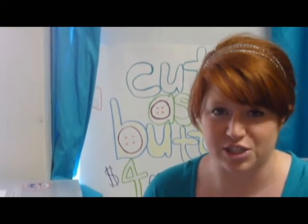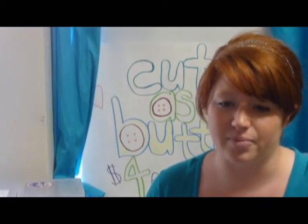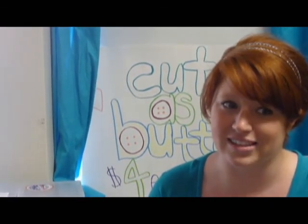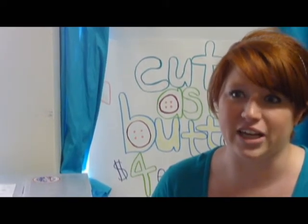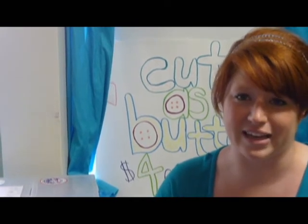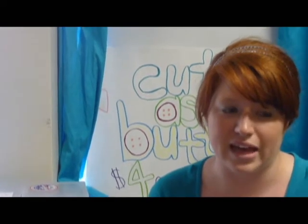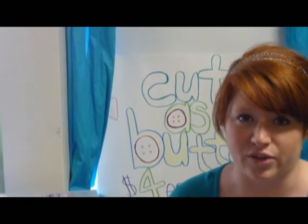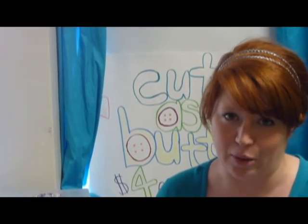I sold them for $4 each, but a dollar each went to Relay for Life, so I think that helped the sales, because a lot of the moms were walking for cancer during Mom's Walk, so they were already in that mindset. And then ever since then, between that event at Mom's Weekend and the actual event of Relay for Life, I was selling them online through my Facebook photo album.